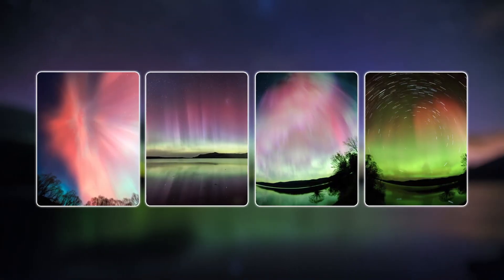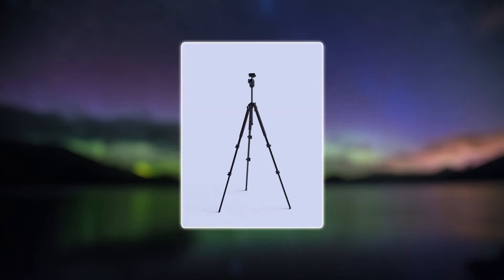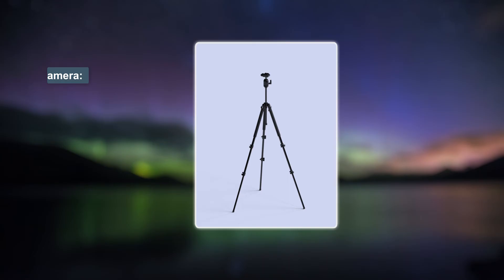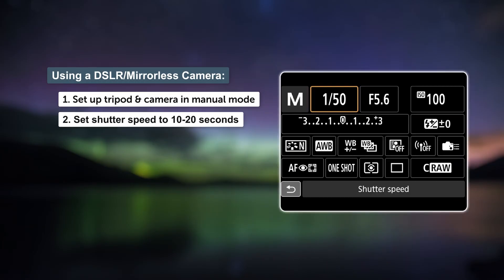While iPhones can take really great pictures of the aurora, the best pictures are always taken with digital cameras — DSLRs. The first thing you need is of course a tripod, because you're going to have to take a long exposure to record the aurora. Set up your tripod, put your camera on top.